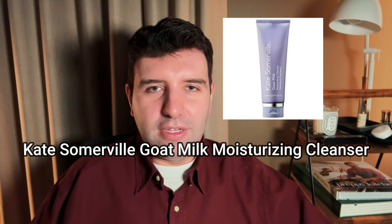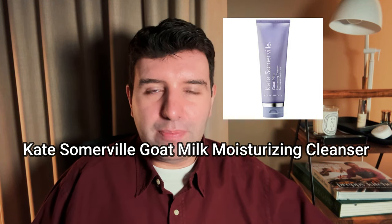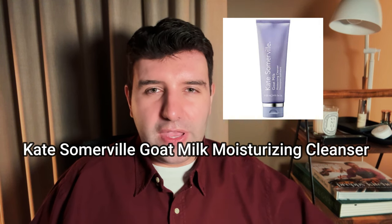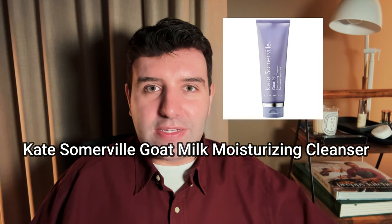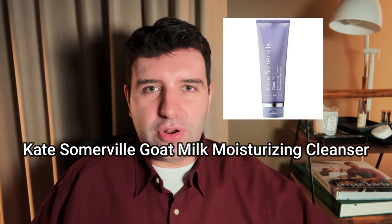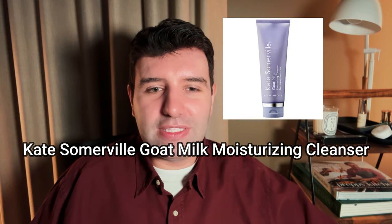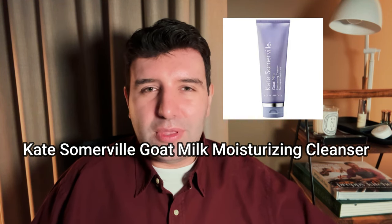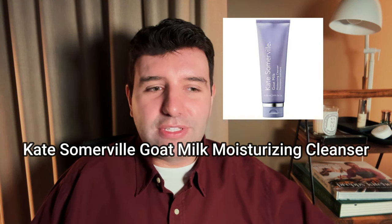Number 3 on the list is the Kate Somerville Goat Milk Moisturizing Cleanser. This is a very comforting and soothing cleanser, and I really like the fact that it has a fairly enveloping fragrance. In my opinion the whole fear of sensitive skin and fragrance is very overblown, so I actually like the fact that Kate Somerville has designed this product range with more sensitive skin in mind but they still include fragrance, because everybody should have the opportunity to use products with a bit more of a sensorial effect. There are now plenty of fragrance-free options around, so having a few fragranced ones still in the market is a good thing.